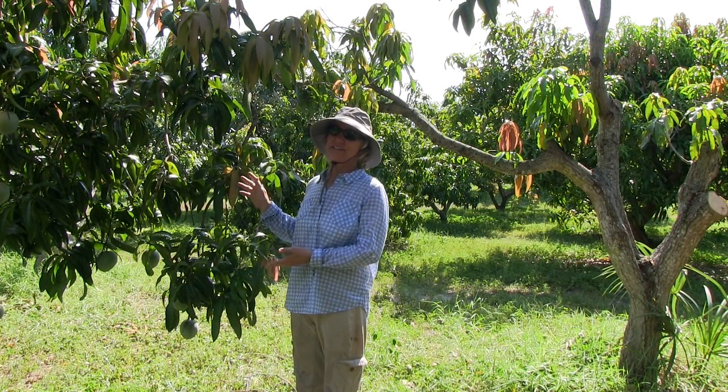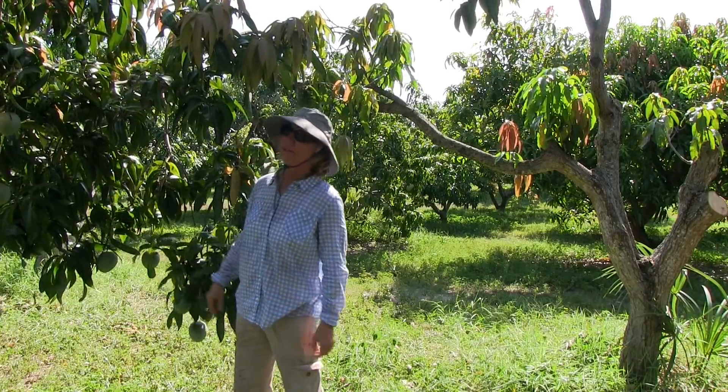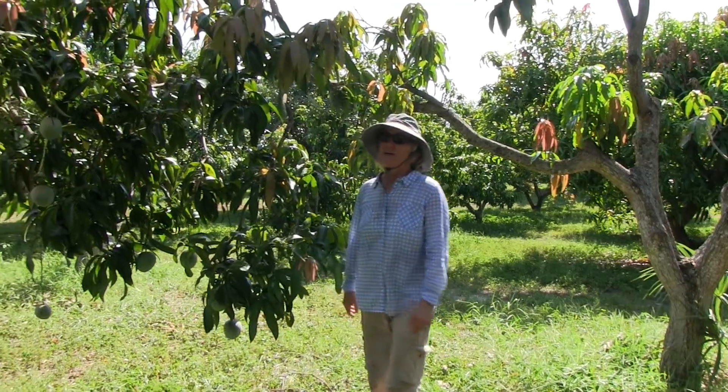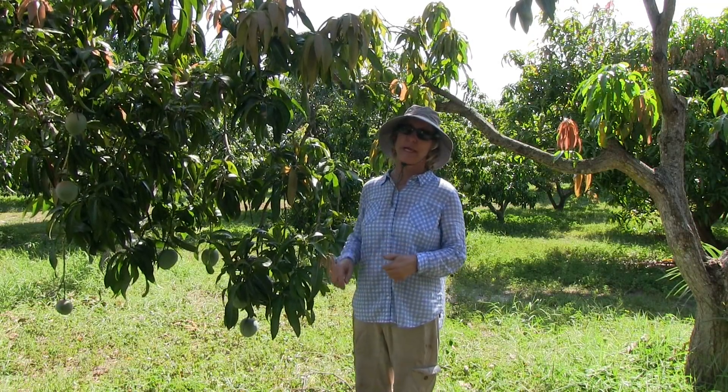This is one of our Kent trees, and we've got a lot of little fruit on there. They're not quite ready to pick — almost. As you might know, Kent is one of the varieties that gets bacterial black spot.